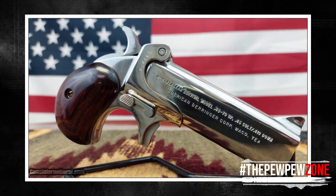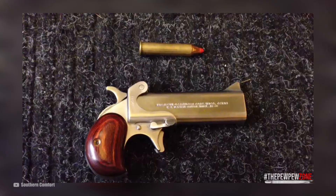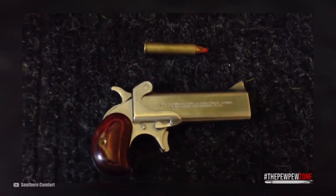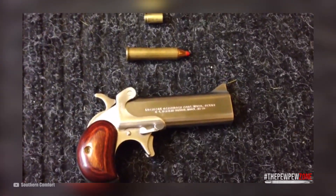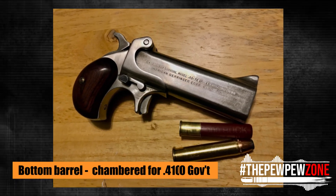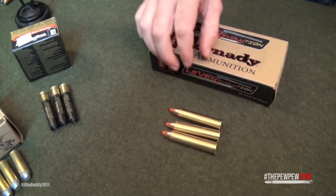Finally, we come to the last handgun on the list: the American Derringer Model M4 Alaskan Survival chambered in .45-70 Government. This particular model isn't being produced anymore, so if you somehow find yourself wanting to purchase one — assuming you have masochistic tendencies — you probably won't see many listings online, as it's now considered a collectible. Similar to the other Derringers, it has two barrels in an over-and-under configuration, but the similarity stops there: each barrel is chambered for a different cartridge. The top barrel is chambered in .45-70 Government, while the bottom is chambered for a .410 Shot Shell.